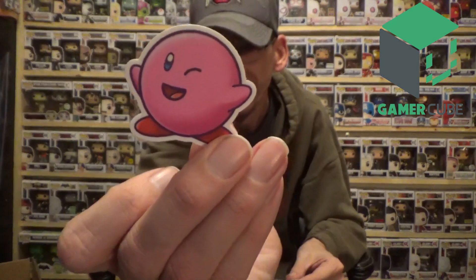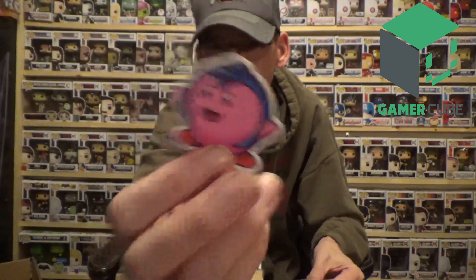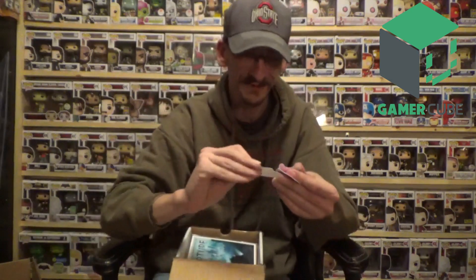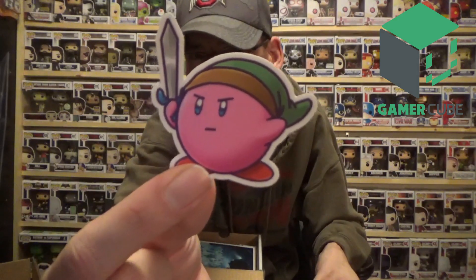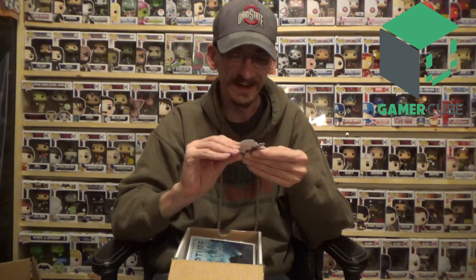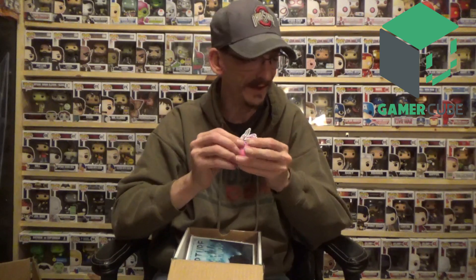We have regular Kirby, winking Kirby, Mega Man Kirby, Mario Kirby — that one cracks me up — and Zelda Kirby. These are really well done stickers. If you're gonna do stickers, this is the way you want to do it. Very very cute, I like those a lot.